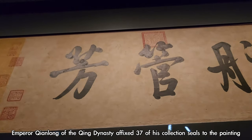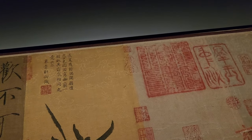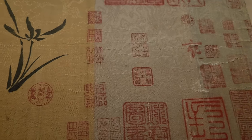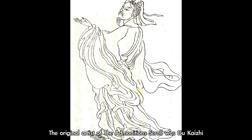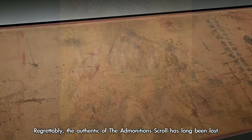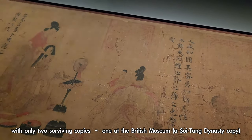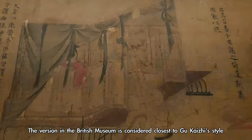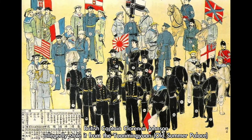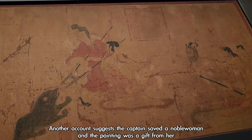Emperor Qianlong of the Qing dynasty affixed 37 of his collection seals to the painting, even personally illustrating an orchid, demonstrating his profound affection for this artwork. The original artist of the Admonition Scroll was Gu Kaizhi, a painter of the Eastern Jin dynasty, recognized as the first Chinese painter to sign his name on artworks. Regrettably, the authentic original has long been lost, with only two surviving copies — one at the British Museum and another at the Beijing Museum. Legend has it that during the invasion of China by the Eight-Nation Alliance, British Captain Clarence Johnson allegedly stole it from the Yuanmingyuan.